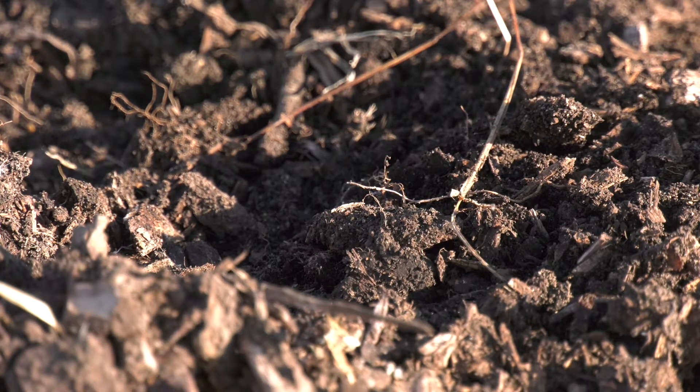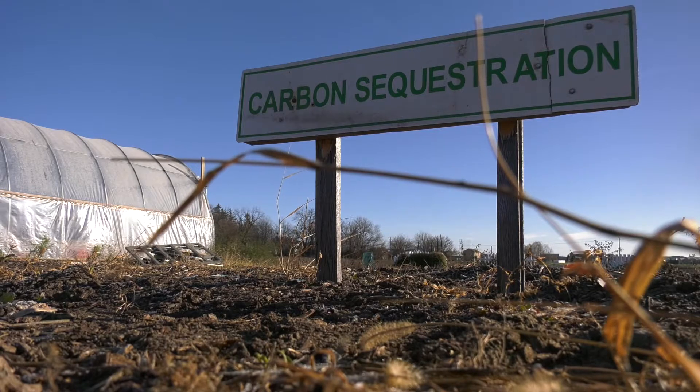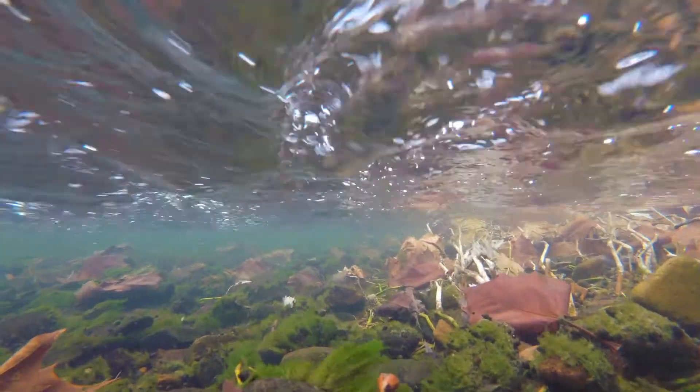Healthy soil absorbs water like a sponge, slowing erosion and reducing polluted runoff into nearby streams. Farming methods that build healthy soil also make the soil more productive. What's really important is to try to slow down water. Moving water off the landscape is a problem in terms of urban flooding and water quality.